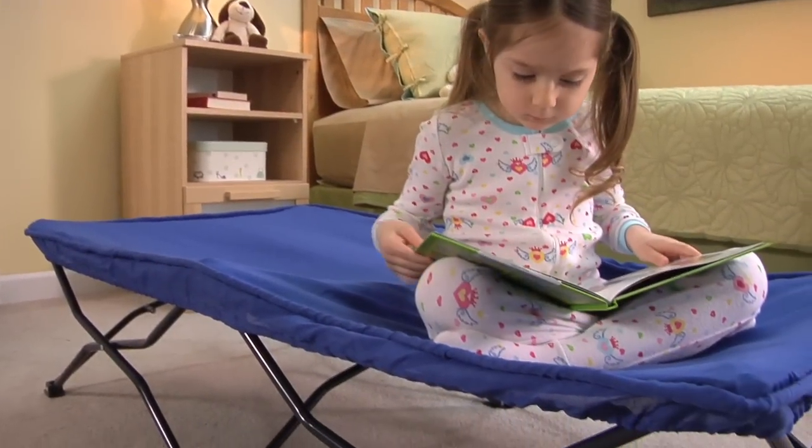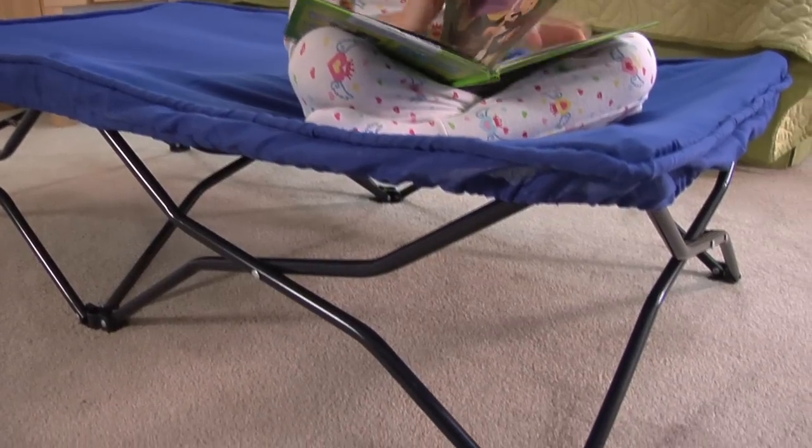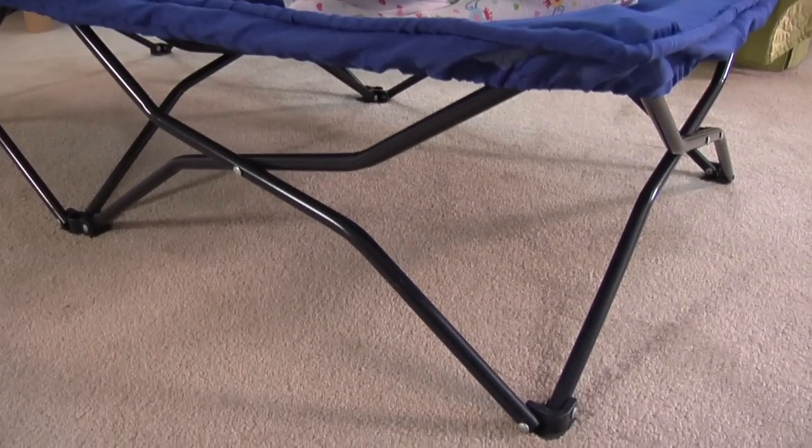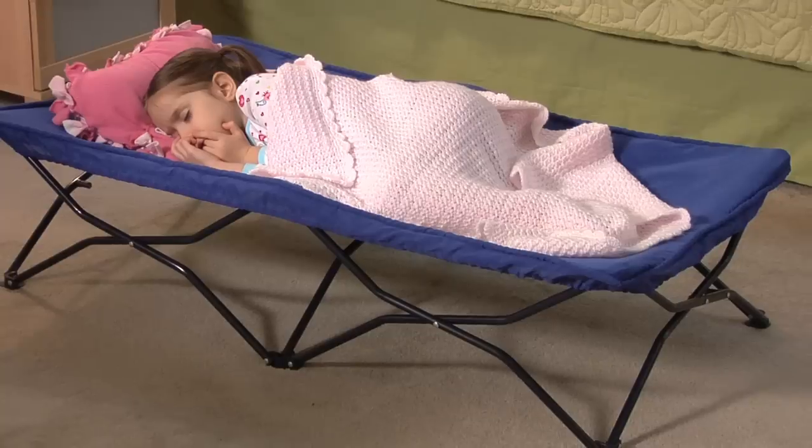The all-steel frame is lightweight but sturdy enough for children up to 75 pounds, with reinforced stitching for added durability. At 48 by 26 inches, it's the perfect kid-size cot.